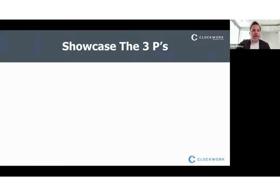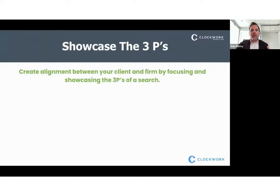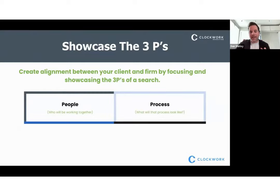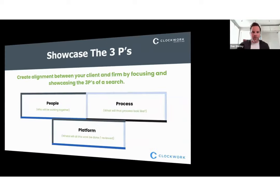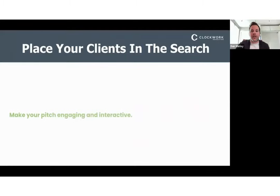Part of that demonstration process is showcasing the three P's: people, process, and platform. People is who will be working together. Process is what will that process look like — search firm and client collaborating together. And platform is where will all this work be done, how can we collaborate, how can we document feedback in a way that is consistent and centralized instead of just PDFs, emails, phone calls, and text messages. How do you create alignment between your client and your firm by focusing on these three P's in an interactive and engaging way?